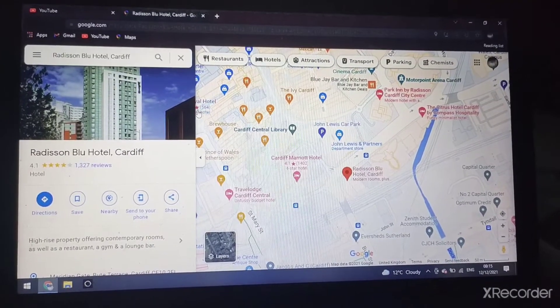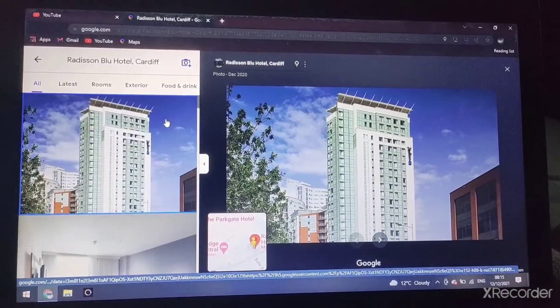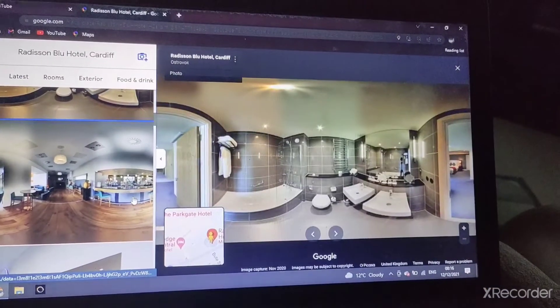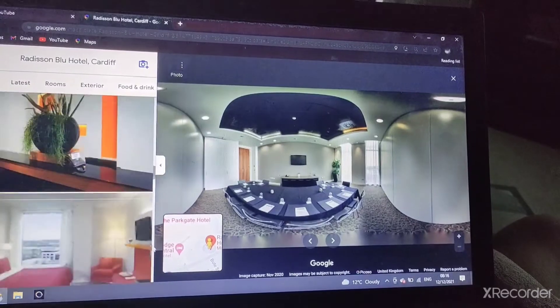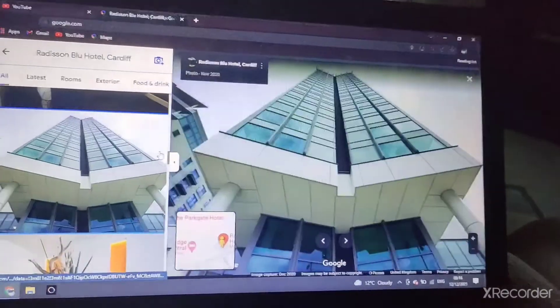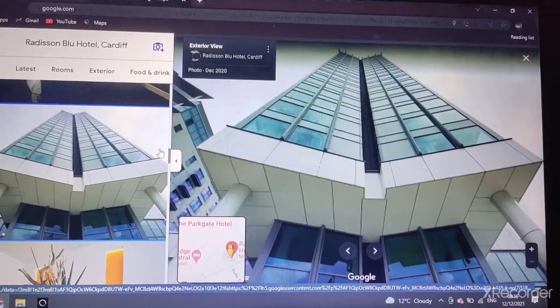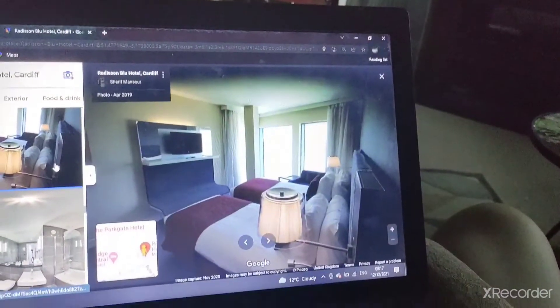There's the tallest building — the Radisson Blu Hotel Cardiff. There's the double room, the bathroom, the bar. It looks like a tall building up there to me. There's a big bedroom, and it's next to John Lewis in Cardiff.